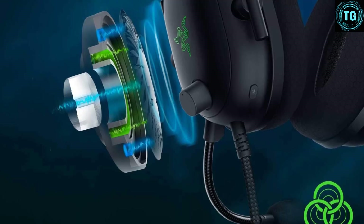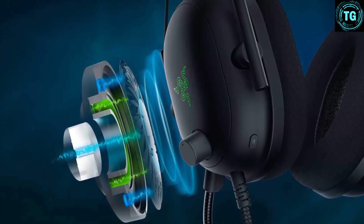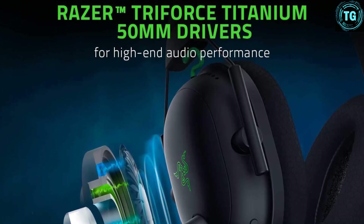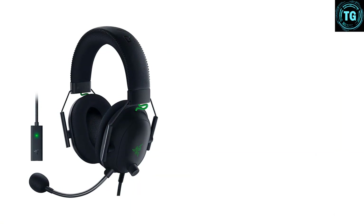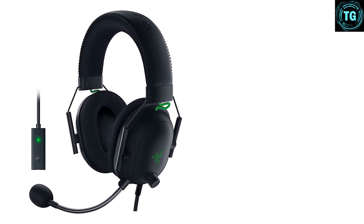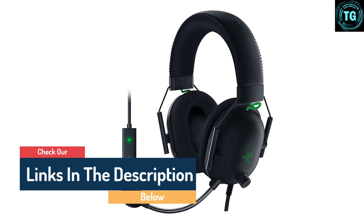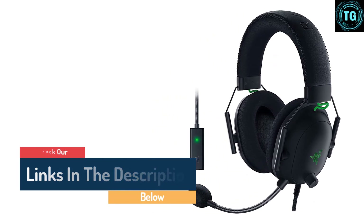Teamed with the recently released THX Spatial Audio app, a whole new world of game audio customization and refinement will be open to you. You don't get wireless — you'll want the V2 Pro variant for that — but with a price tag of $100 you get enormous value for money. If you have the budget and want one of the best, this is it. It features oval cooling gel-infused cushions to prevent overheating, a detachable Razer HyperClear cardioid mic with focused voice pickup, and advanced voice tweaking options via Razer Synapse 3.